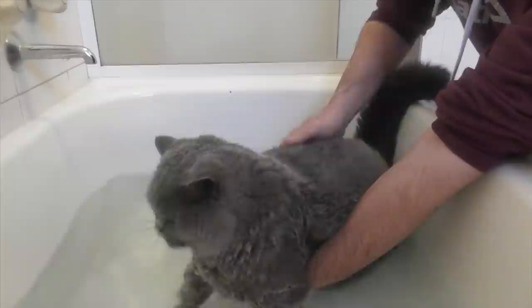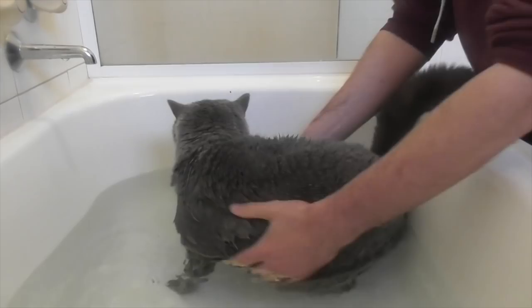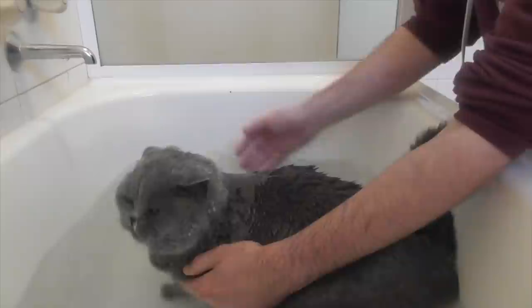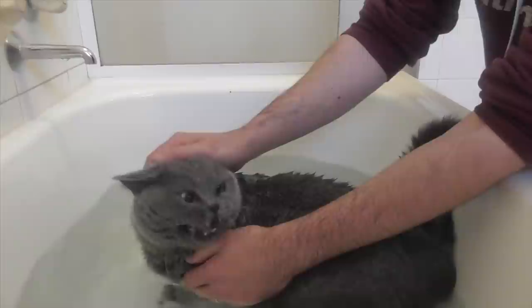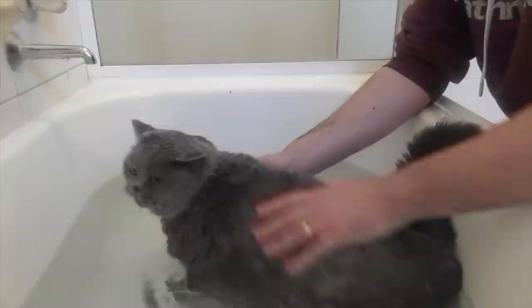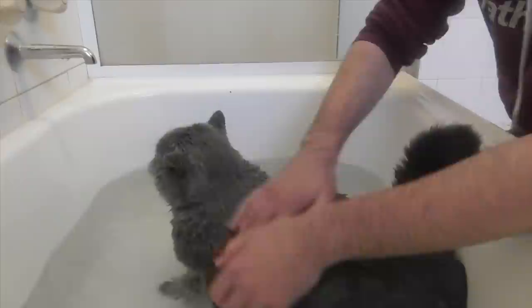I'm just going to gradually sort of dip you under just a little bit more — a bit of a baptism of Basil. Get this water all the way up to your middle at least. We don't like this, do we Basil? We'd rather only do this once in a lifetime — even once is too much, isn't it?